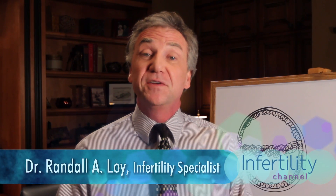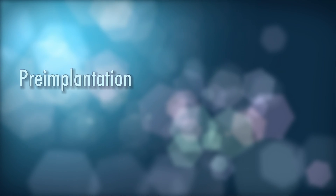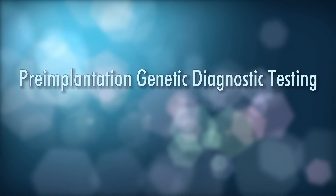Hi, my name is Randall Allen Loy and I'm a reproductive endocrinologist and infertility specialist in Orlando, Florida. I want to thank you once again for joining me today. So today we're going to be talking about so-called PGD, pre-implantation genetic diagnostic testing.